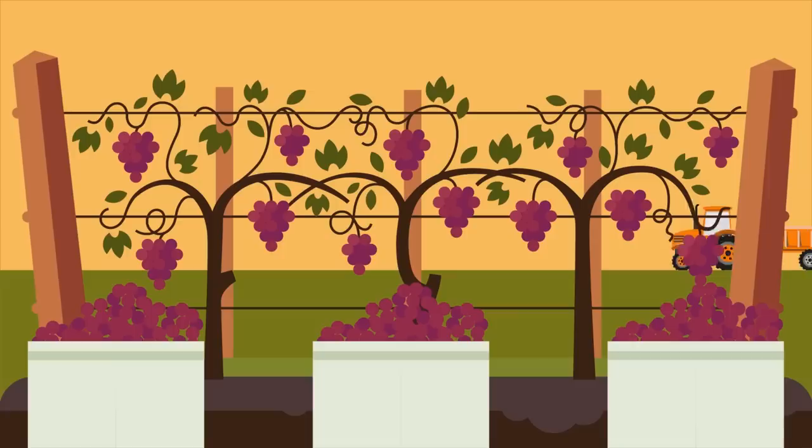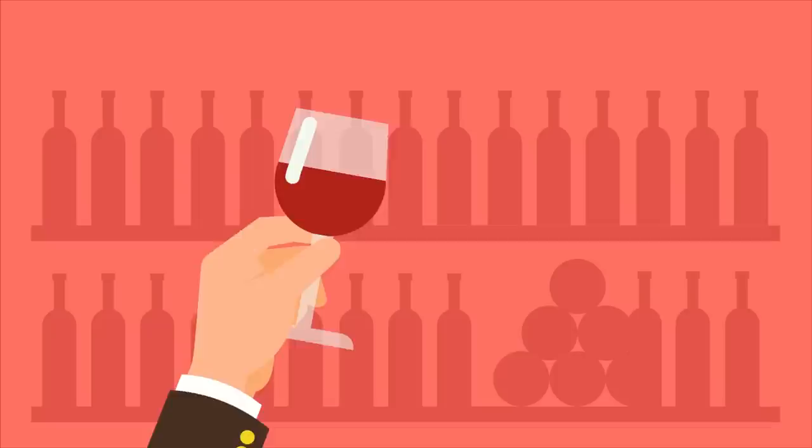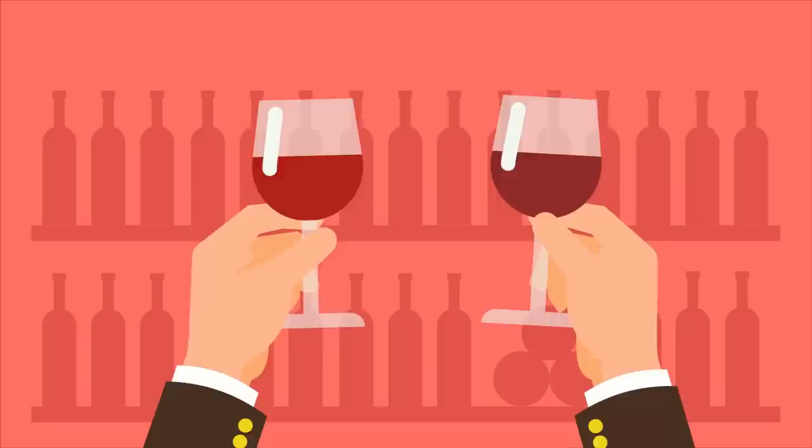The guiding principle of making cheap wines is quantity over quality. Wine Folly notes that the less we spend, the less money goes towards quality grapes. The grapes are mass-produced and mechanically harvested in generalized regions, such as California's Central Valley, where grapes are easy to grow but lack the prestige of upscale vineyards. The California Winery Advisor also states that grapes used in cheap wine produce watery juice with lots of sugar, and may not be as flavorful or colorful as grapes used in more expensive wines.